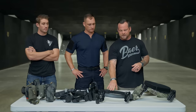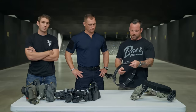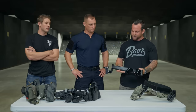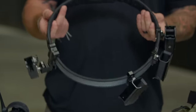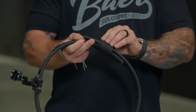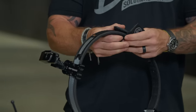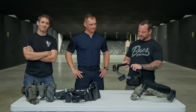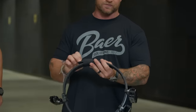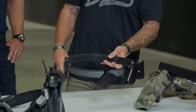Velcro-only belts have no buckle closure — they just overlap on themselves. This is a competition belt setup with a hanger holster and mag pouches. It's a stiff, rigid belt that closes purely with velcro, because in a shooting competition there's no need for cobra buckles, monkey tails, or med pouches. It still has an inner belt underneath, but this style is very popular for competition shooting.